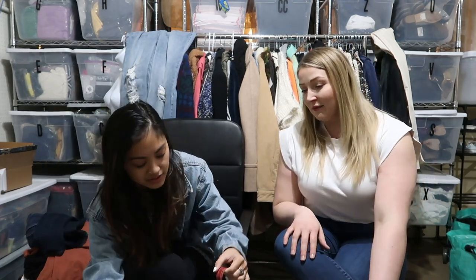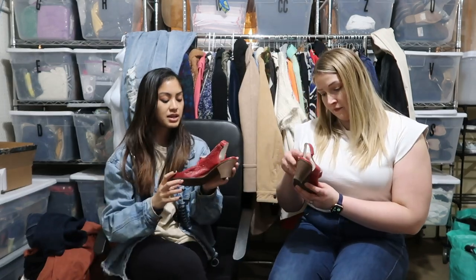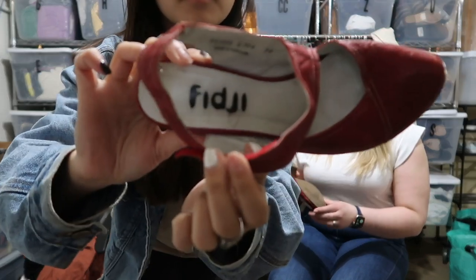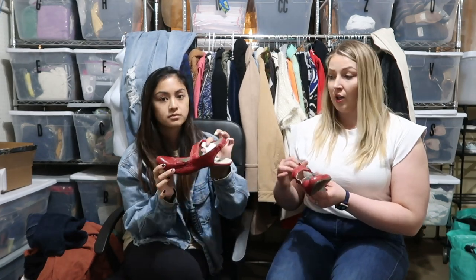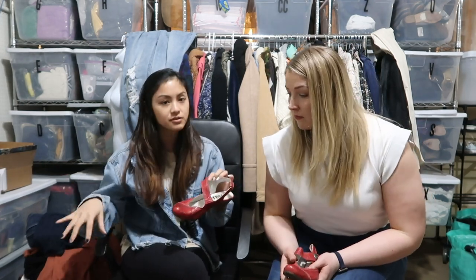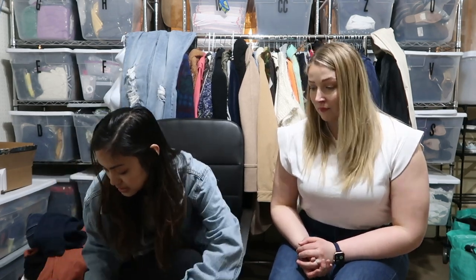I've never heard of this brand — it says it's made in Portugal, the brand is Fiji. This would be worth looking up. I feel like this is one of those brands that could actually do super well. And just basing it off of the other things this client has given me, she's got quality stuff — these are not Forever 21 style or quality.